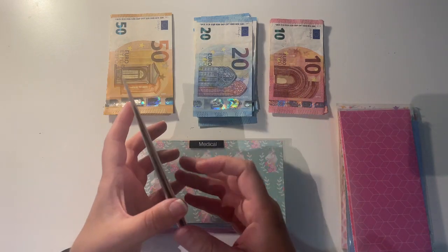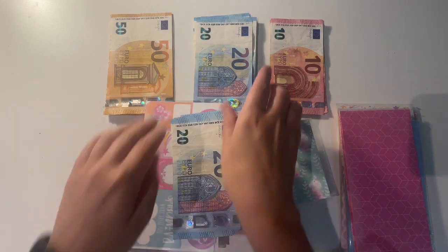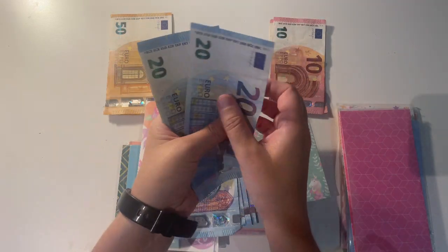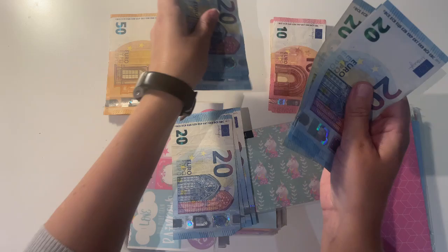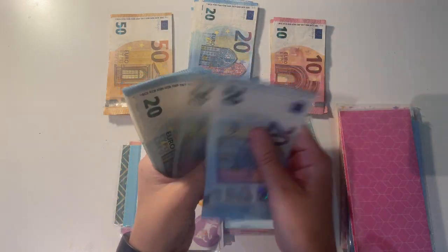Then I have my hair envelope. Hair currently has 80 euro in here and I'm going to be adding 80, so that makes 160 euro in total in this envelope.